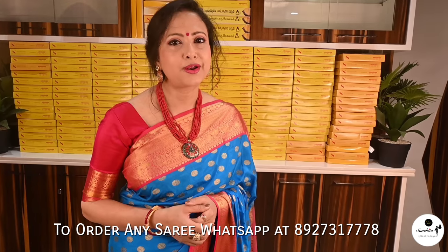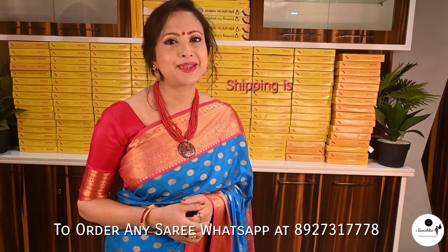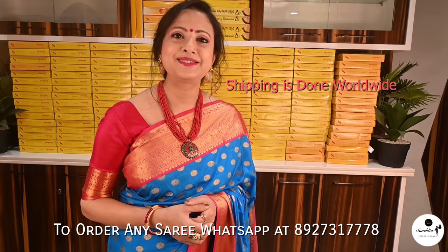Friends, if you want to order any saree from today's episode, please WhatsApp us at the number shown below. Shipping is done worldwide.